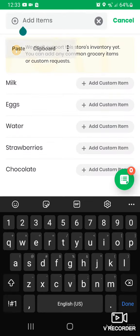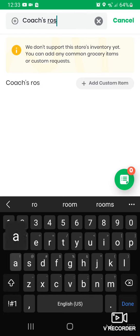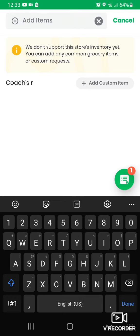You're going to type the name of the restaurant — in this case we're going to use Coaches Rosemond. Hit add custom item. As you can see, the icon at the bottom turns green with the number one.